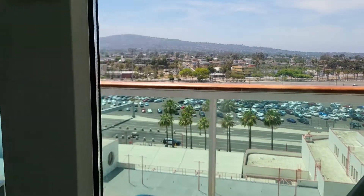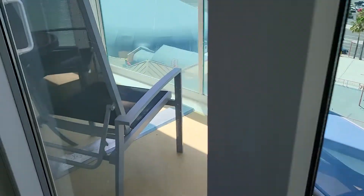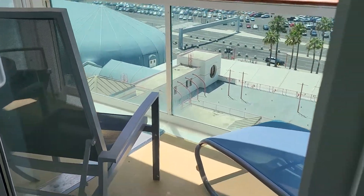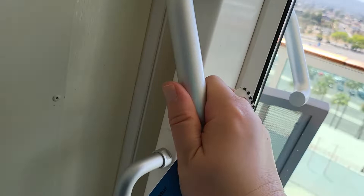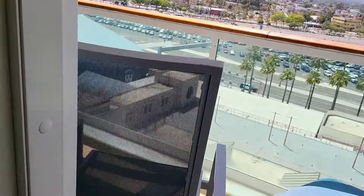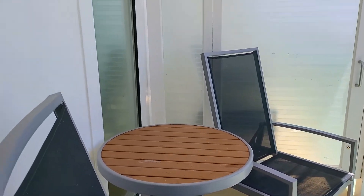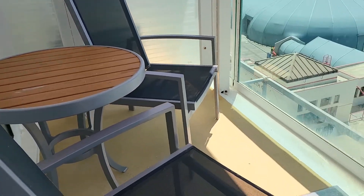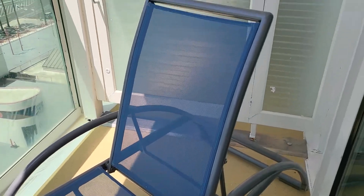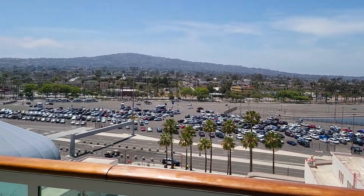And the balcony is not very tiny — it's actually a decent size. You have a lounger, two chairs, and a table. And a lounger. And this is Port of Los Angeles.